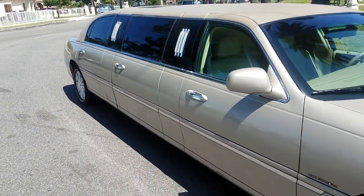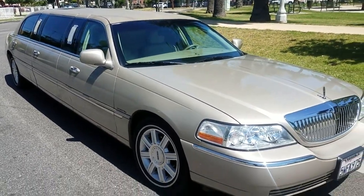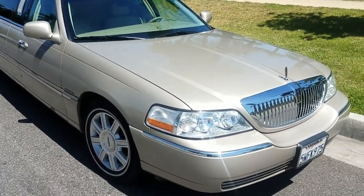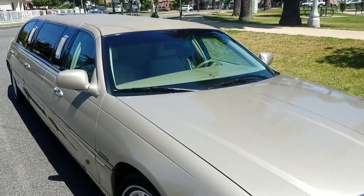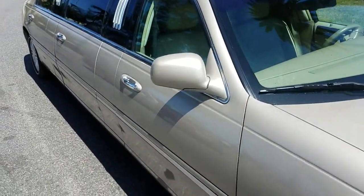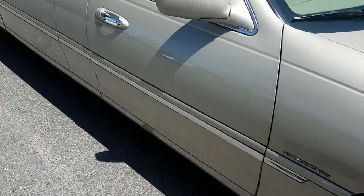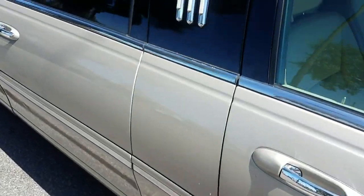This is again a 2007 year model, champagne color paint with a matching vinyl top. It has a moonroof, chrome door handles, chrome exterior trim, alloy wheels, and tinted windows of course.